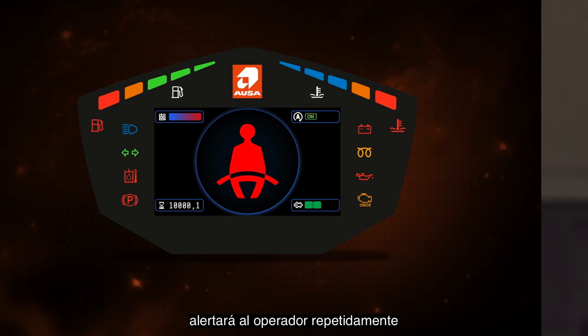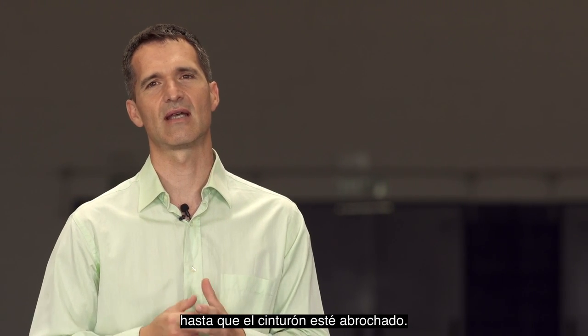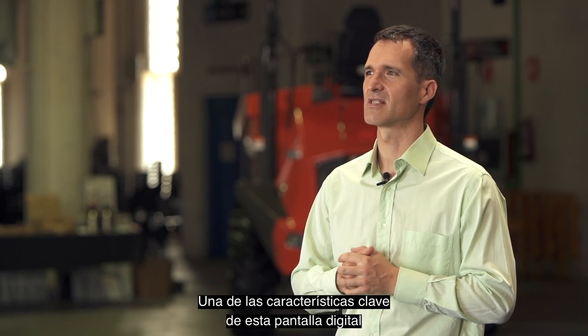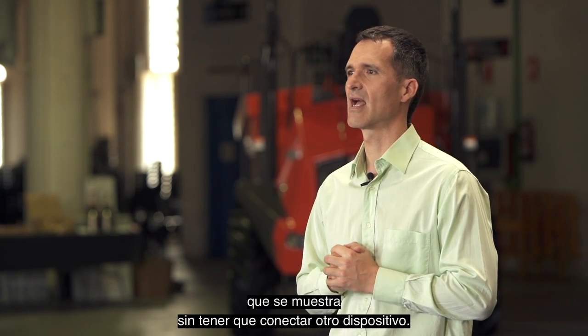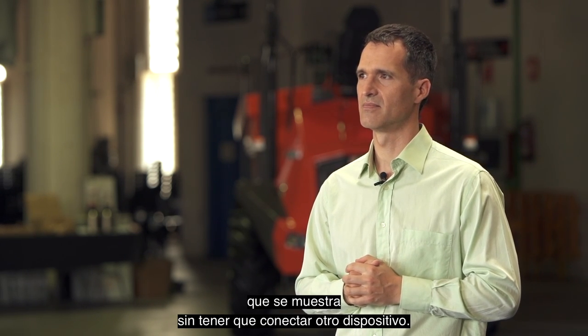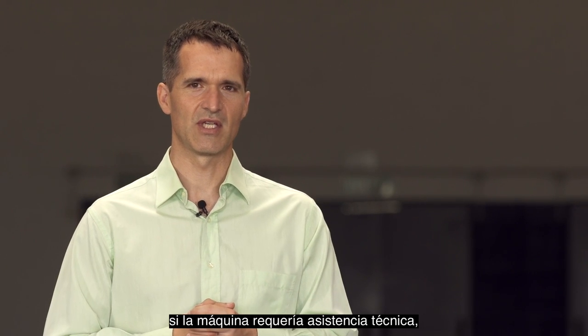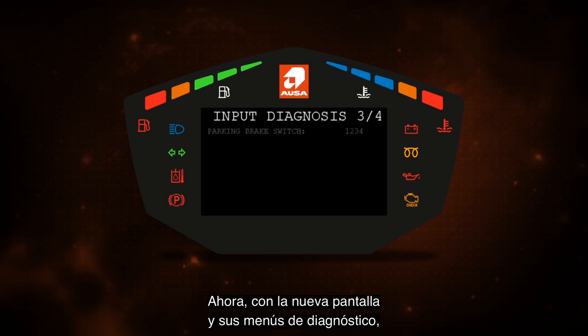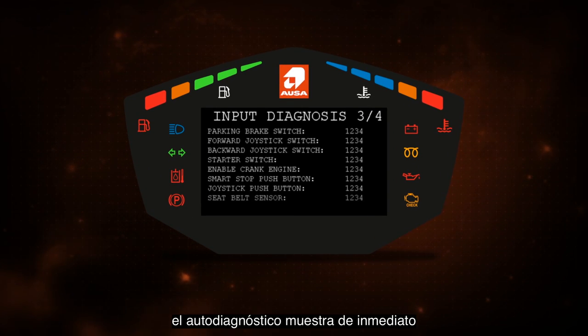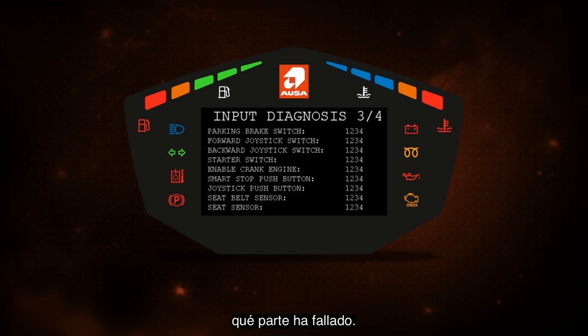An acoustic warning device will also alert the operator repeatedly until the seat belt is fastened. However, one of the key features of this digital display is the diagnostic information without having to connect any external device. Until now, if the machine required technical assistance, only one engine signal would light up. Now, with the new screen and its diagnosis menus, self-diagnosis shows immediately which part has failed.